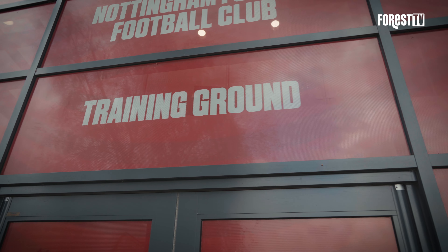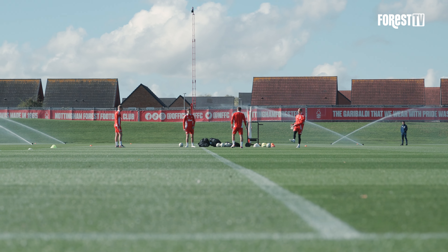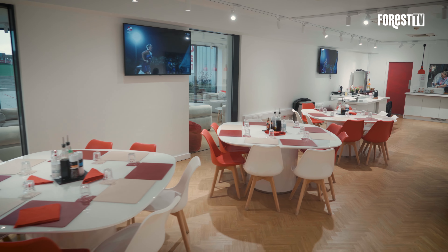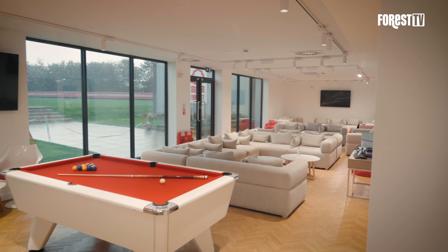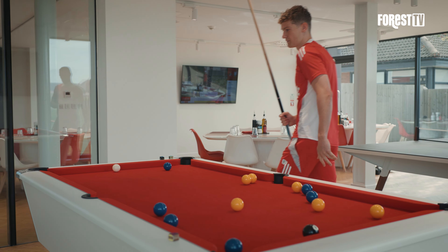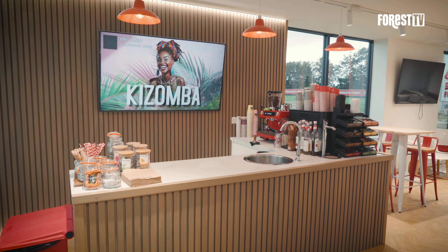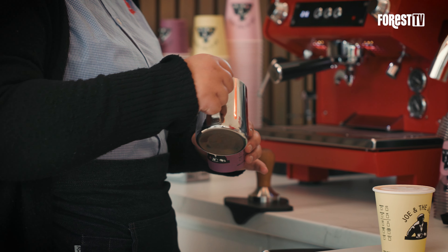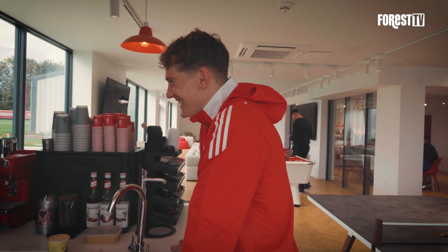I think it's improved dramatically, especially since we gained promotion to the Prem. I think it's just so obvious to see — for example, just this sort of area, the canteen slash lounge area, it wasn't even here really. Obviously having the barista and these small touches go a long, long way to just making it feel like a proper Premier League training ground.